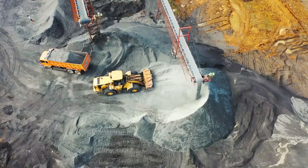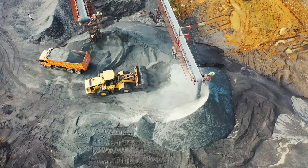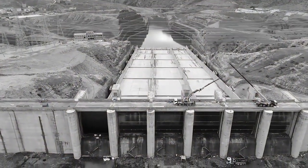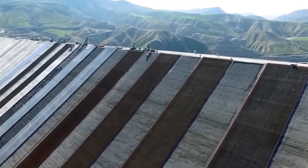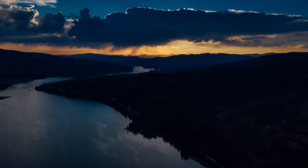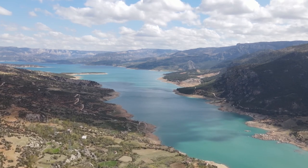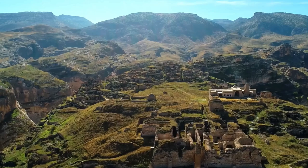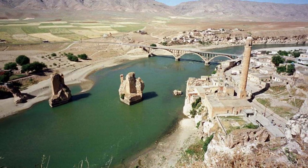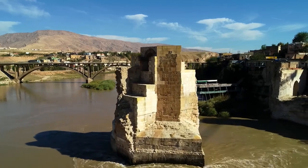The construction of the dam didn't go as smoothly as expected. It was supposed to be finished in 2016, but there were several delays. The first hiccup happened because of money problems. Initially, the plan was to get funding from various European agencies. However, two years into the construction, this funding was stopped. Remember how we talked about the Tigris River being historically important — just 60 kilometers upstream of the dam is the ancient town of Hassankeef, with archaeological sites dating back over 10,000 years. As the dam's reservoir would fill up, a big part of the town would be underwater. Everything from beautiful mosques and Islamic tombs to cave churches would end up submerged.